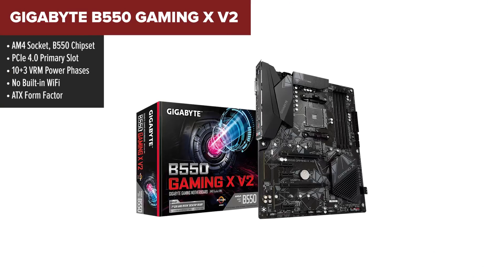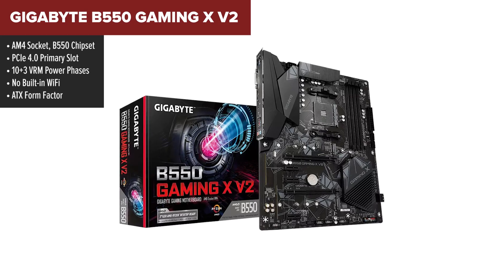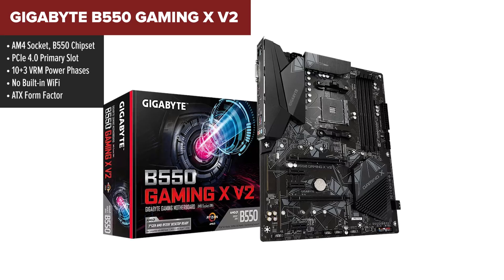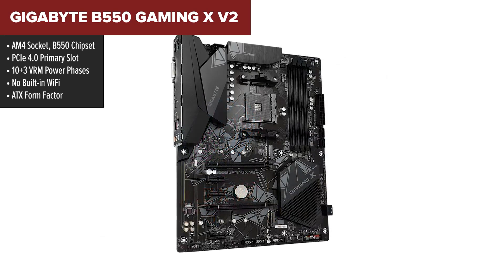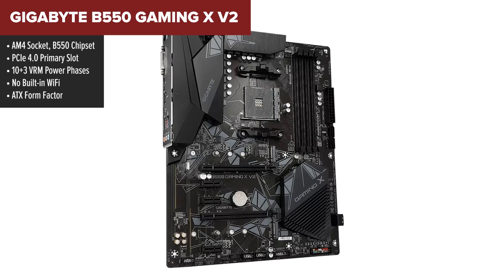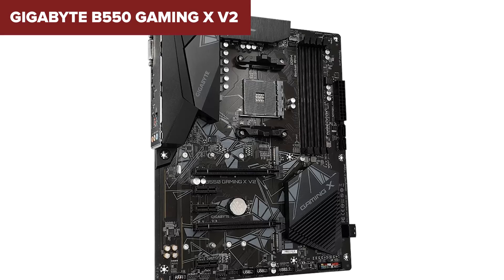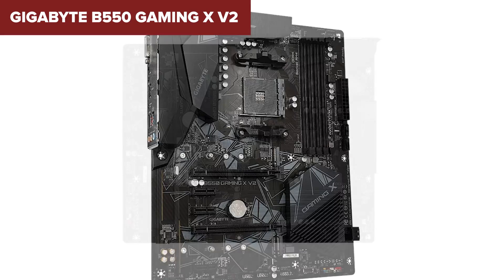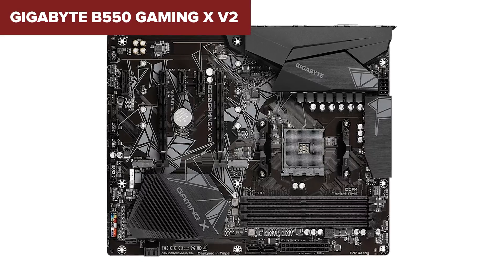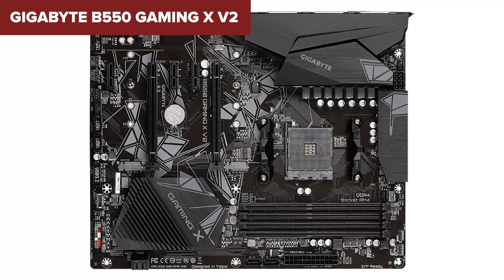At number two is the Gigabyte B550 Gaming X V2 — a board that over-delivers for the price. This ATX board has all the essentials for a gaming build, starting with a strong VRM layout and PCIe Gen 4 support. It's reliable, easy to set up, and gives you more headroom for future upgrades. The integrated I/O shield, smart cooling design, and Q-Flash BIOS make it super user-friendly. It supports dual M.2 drives, front panel USB-C, and offers good connectivity overall.